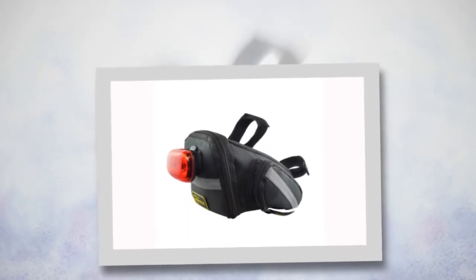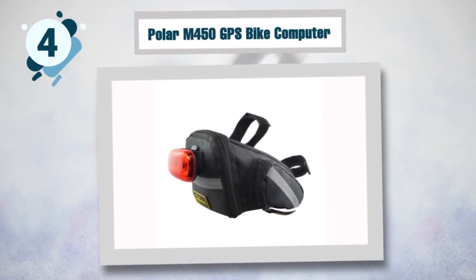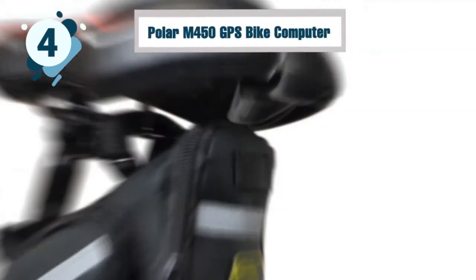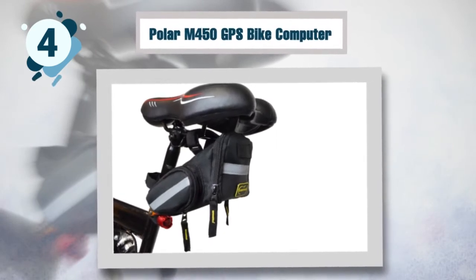The smart design of this saddle bag makes it absolutely convenient to use. It is considered to be the best mountain bike frame bag because it is extremely compact yet roomy enough to carry all your belongings. It features one large main compartment in addition to two side pockets to keep your necessities organized and safe.